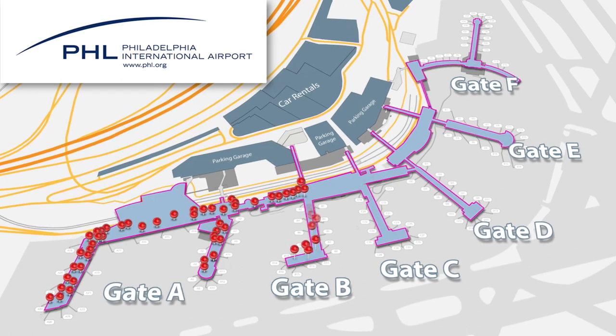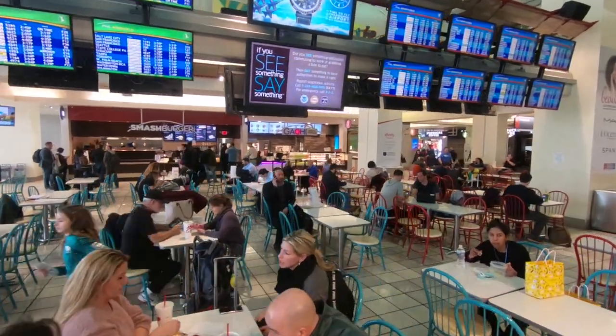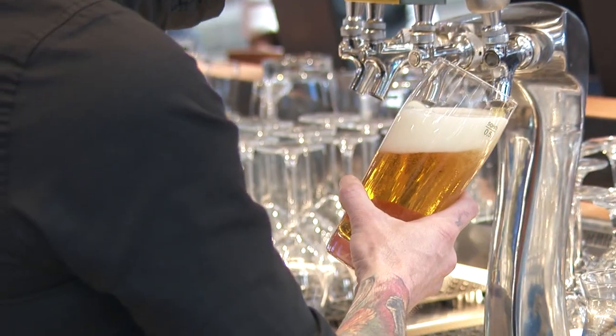To start, you can eat your way across the airport from Terminal A to Terminal F. There is something here for everyone, from ice cream to pizza and salads to craft beer.